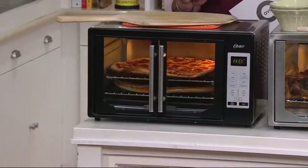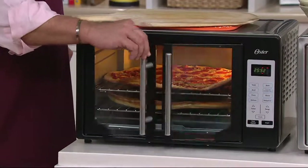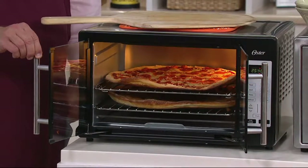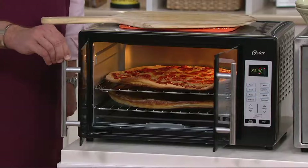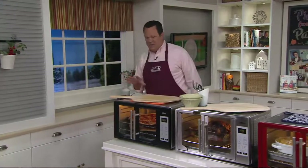This is our extra large digital convection oven with the French doors. You know what's cool about these doors? Open one, they both pop open. This is like a real commercial oven — the kind you might find in a restaurant kitchen or commercial kitchen. This is the kind of thing we're really excited about.